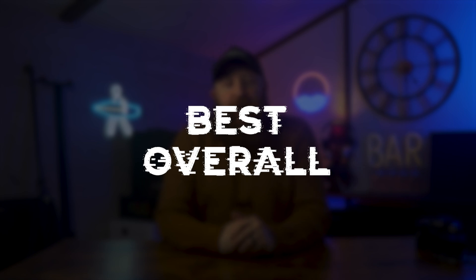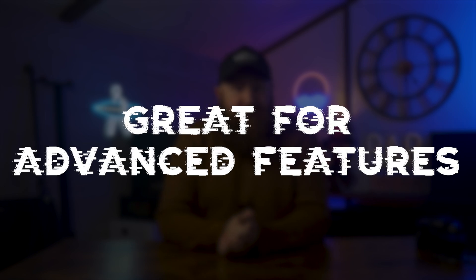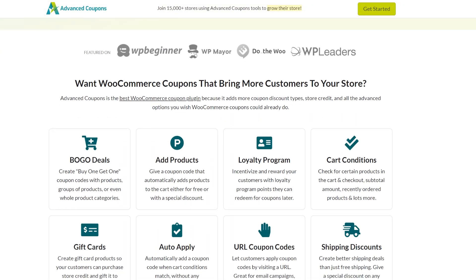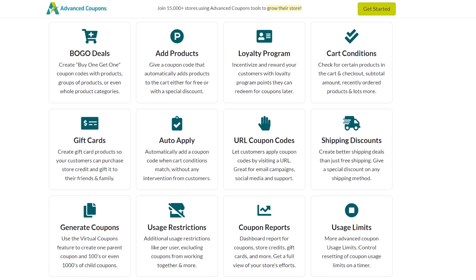First up, we have what we would consider to be the best overall pick, but definitely the best pick for advanced features and sophisticated offers — and we're talking about Advanced Coupons. WooCommerce does have some coupon features, but Advanced Coupons is going to allow you to take those to the next level. It integrates seamlessly and offers features like coupon URLs, scheduled coupons, auto-apply coupons, and bulk coupons.